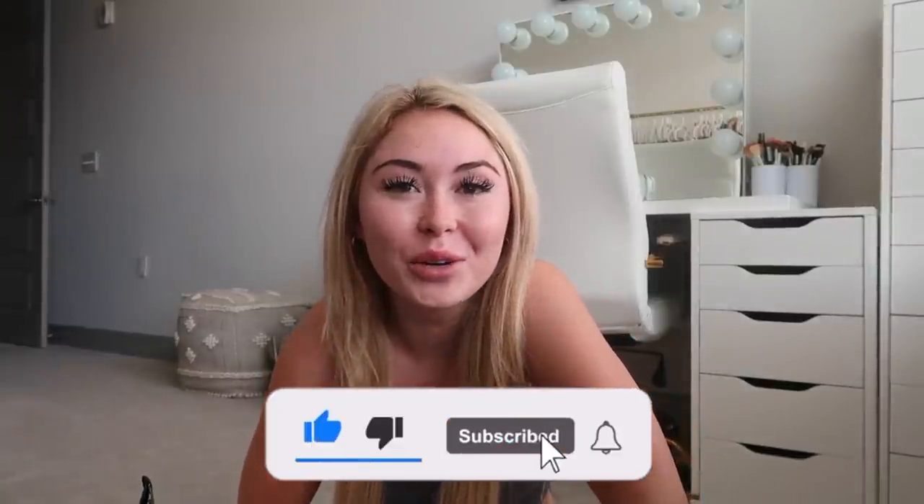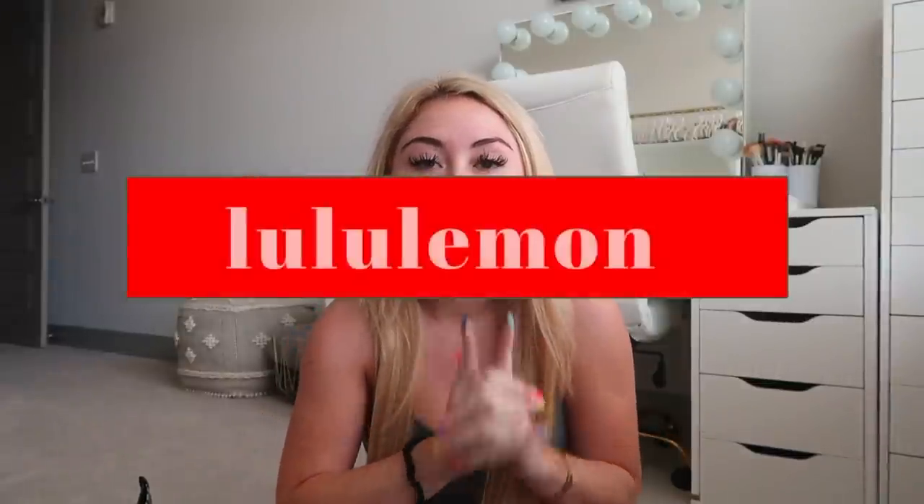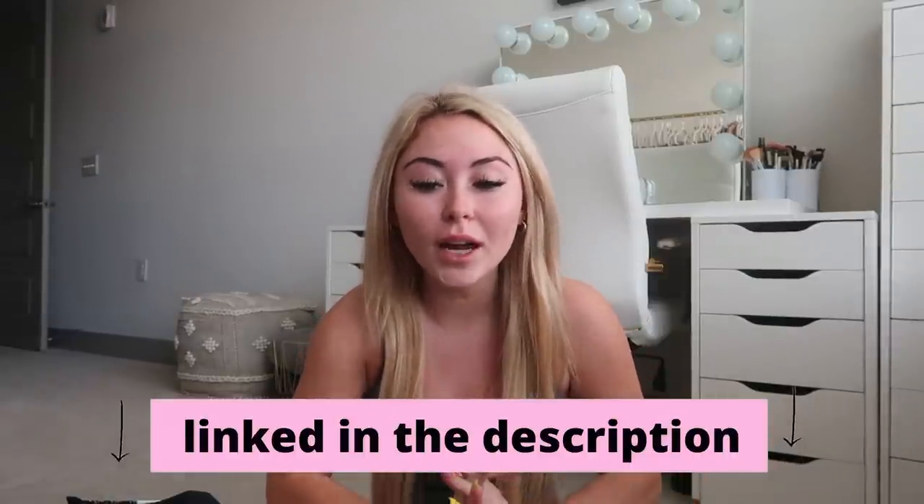Hi guys, welcome back to my channel! For today's video I have another huge Lululemon try-on haul. I'm filming this on Wednesday August 4th but you guys won't see this until a week and a half or two weeks from now. I'll still be on vacation or might have just gotten back by the time you see this. As always, I will have all these items linked in the description box along with my measurements and all my Lululemon videos.